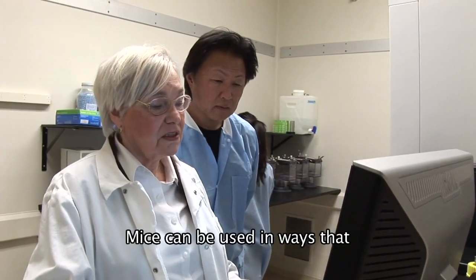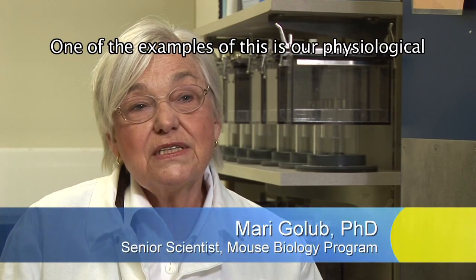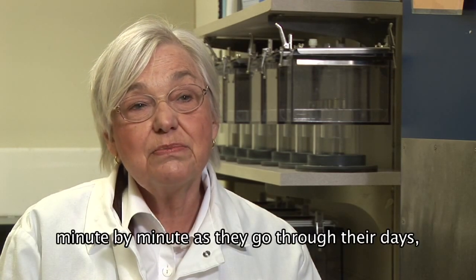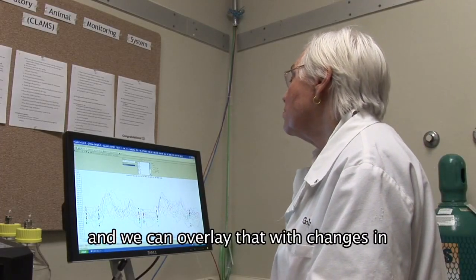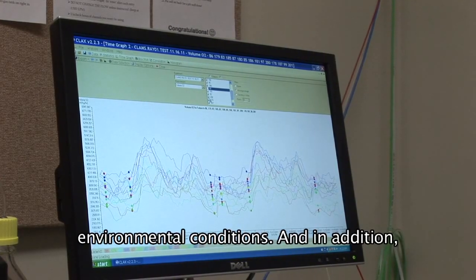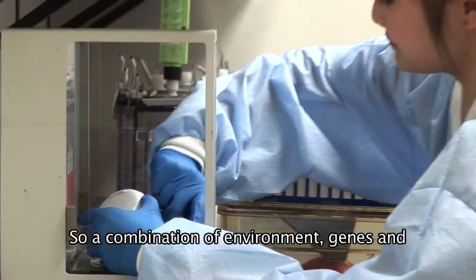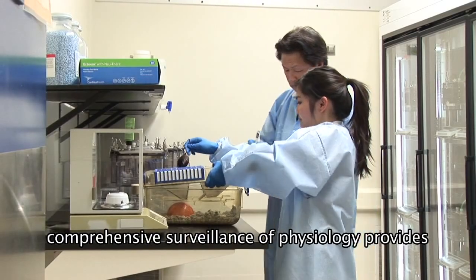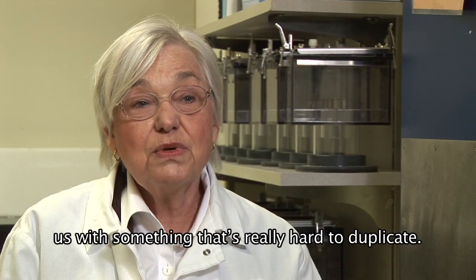Mice can be used in ways that other animal models can't. One example is our physiological monitoring systems that look at the mice minute by minute as they go through their days. We can overlay that with changes in environmental conditions, and in addition, we can manipulate their genes. The combination of environment, genes, and comprehensive surveillance of physiology provides us with something that's really hard to duplicate.